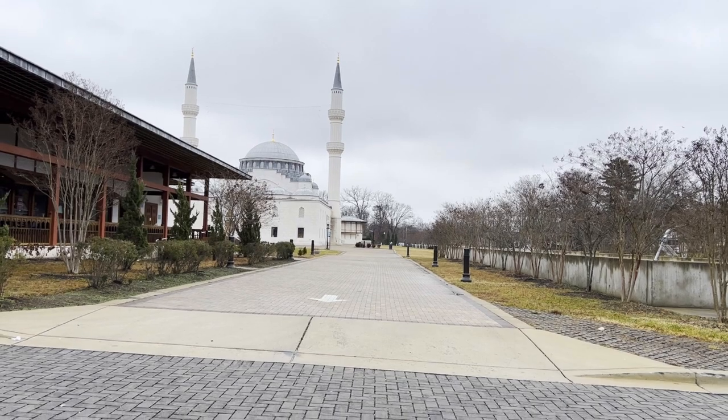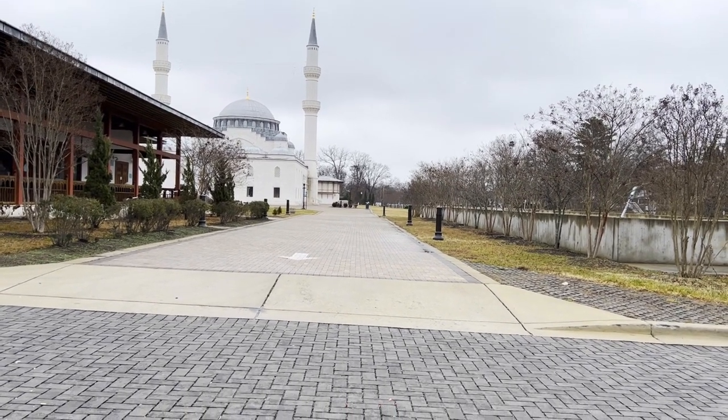Now we are here and we are seeing what is here. It is a Sunday morning.